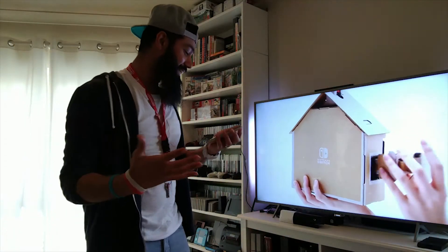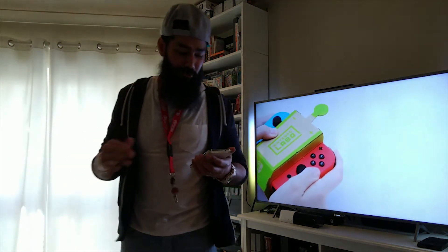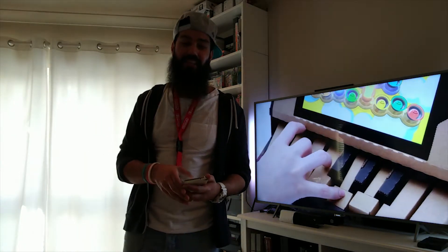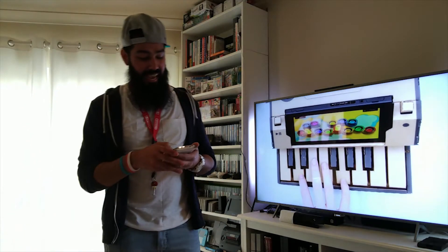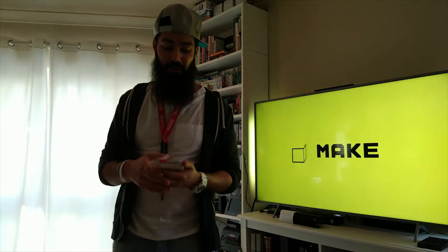So as you can see, this is the Nintendo Labo — I call it Labo Labs. It is priced at $69.99. It comes out in the US on the 20th of April 2018, and Europe will receive it on the 27th of April 2018. That's about $70, so it's probably going to be about 60 to 65 pounds over here in the UK.